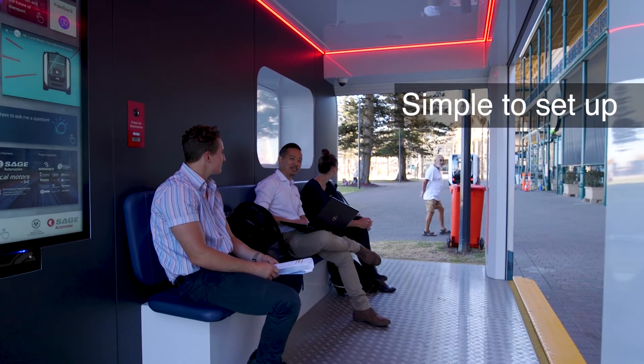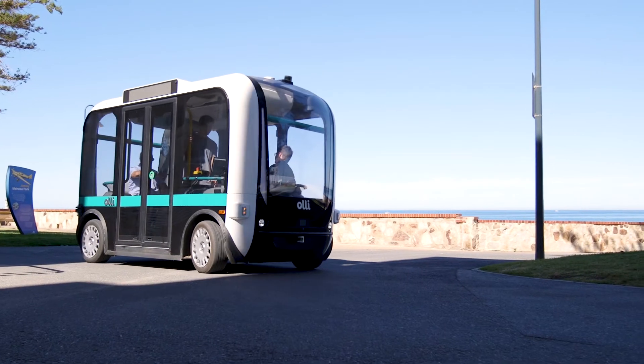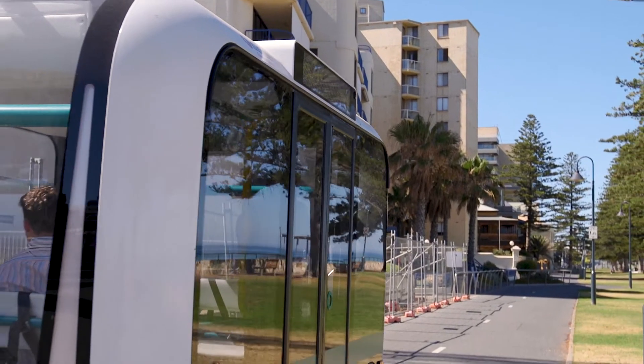It's a chance to look at the first mile, last mile sort of travel — so coming off mass transit and then from there getting you closer to your destination.